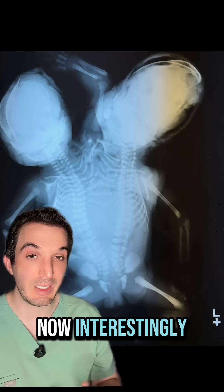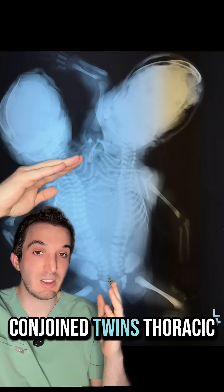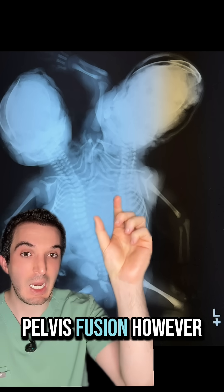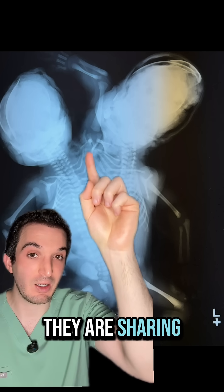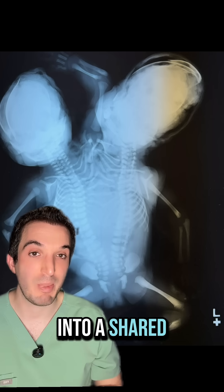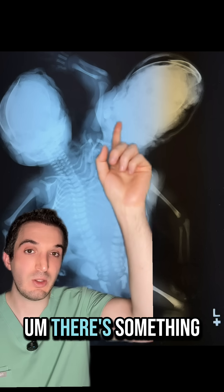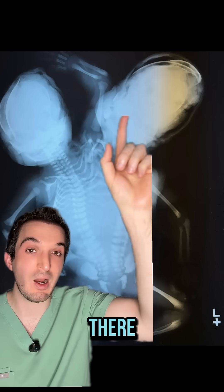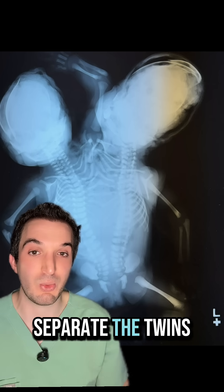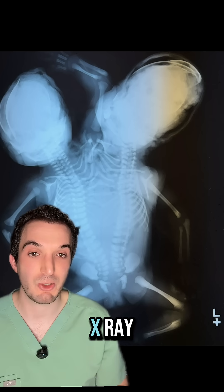Interestingly, a similar case: conjoined twins with thoracic spine, abdomen, and pelvis fusion. However, you can see they are sharing a ribcage up here, with two spines down into a shared pelvis. There's something going on with the skull up there — I think I read it may have had something to do with surgery to try to separate the twins. Again, a post-mortem X-ray.